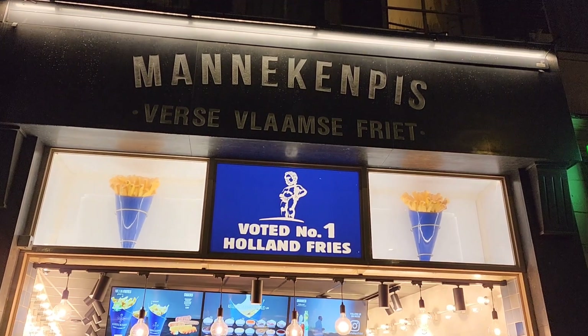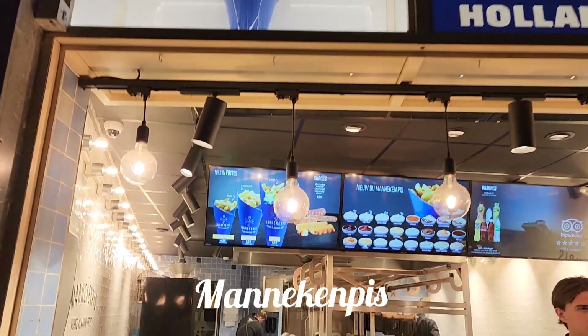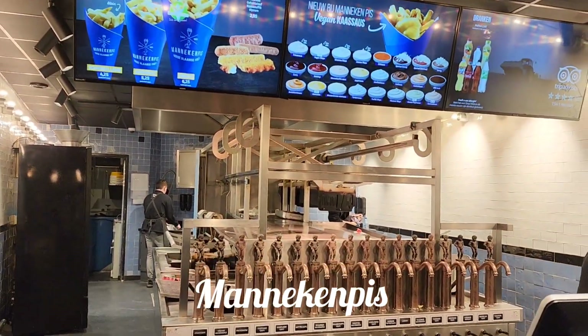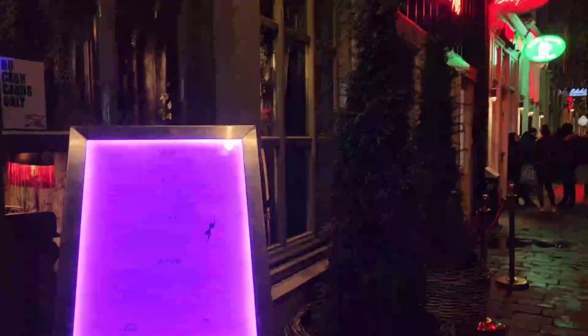The service was really good. Now we're moving on to the very popular fry place called — I don't even know how to pronounce it — but I think it's like mannequin fries, mannequin piss fries. The French fries were absolutely delicious. I think they were like $7. So good.